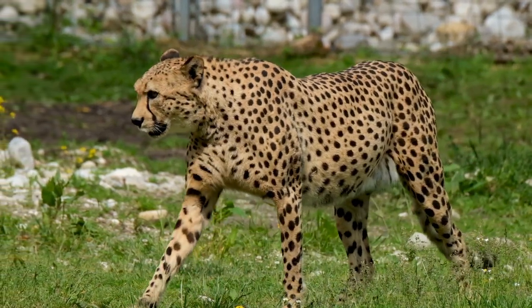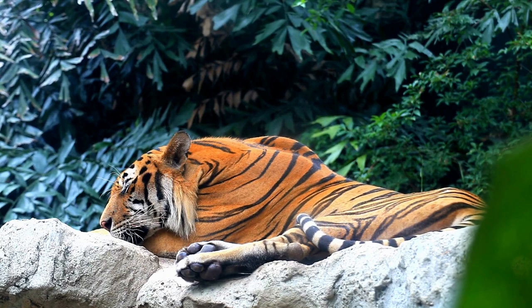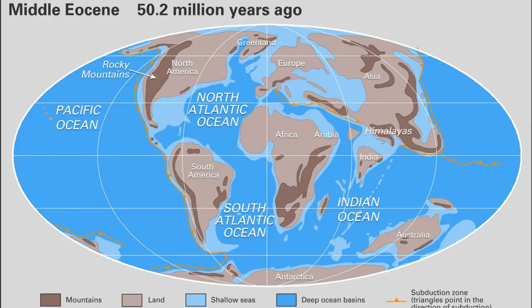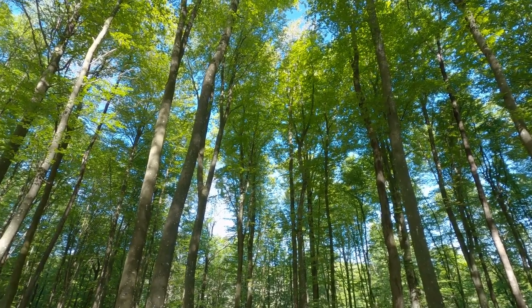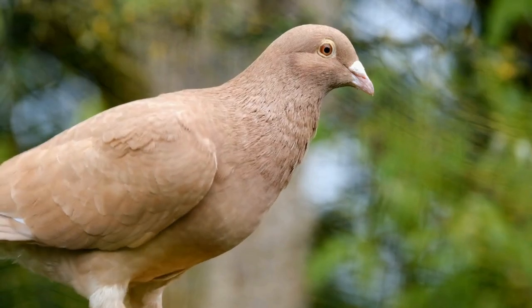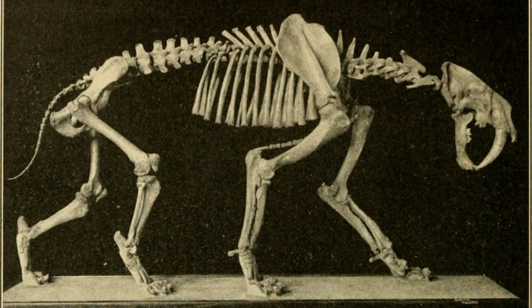The earliest members of the Cat Family, including the ancestors of modern cats and lions, were known as Prolurids. The Prolurids first appeared in the fossil record around 25 million years ago during the Oligocene epoch. These creatures were small, agile hunters that likely fed on a variety of small prey, including rodents and birds. They had long, flexible spines and tails, which gave them a more weasel-like appearance than the cats we know today.